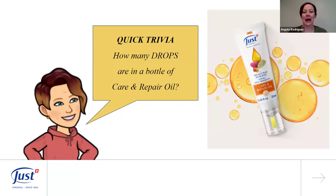Quick trivia: how many drops are in a bottle of Care and Repair Oil? It looks small but it is mighty! For most treatments, I use just one or two drops on my face or cuticles, and three to six drops for larger areas like arms or legs. The answer is 700 drops of nourishing oils in this little tube, with a smart applicator that gives you just one drop at a time.